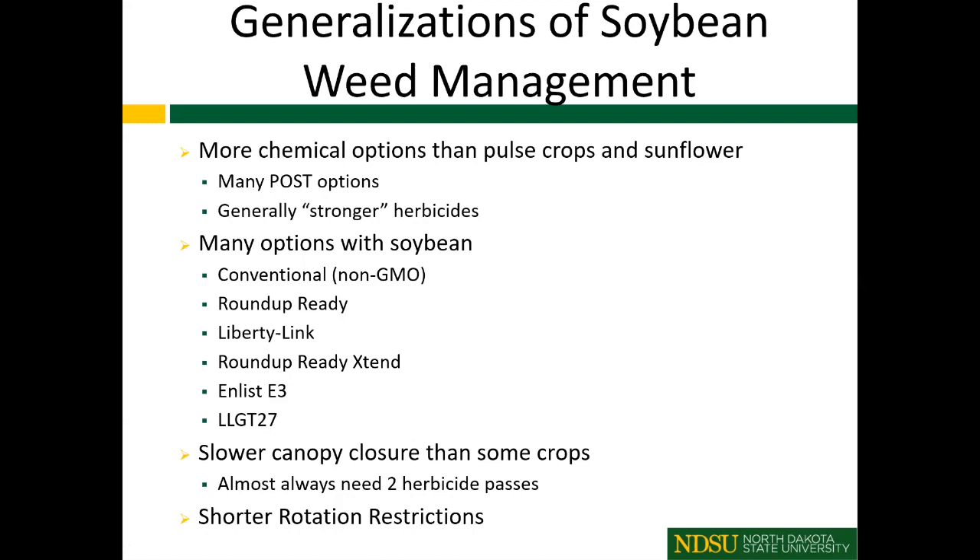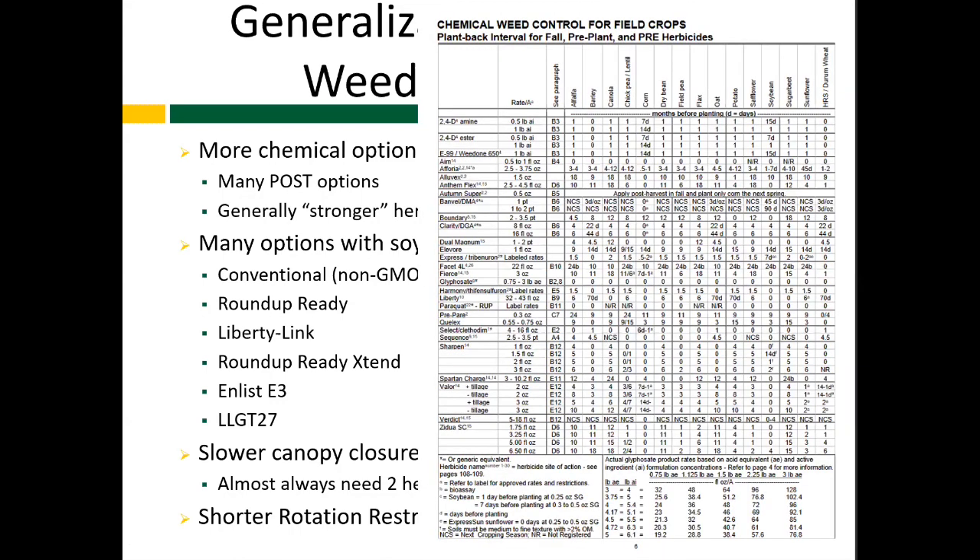We tend to have shorter rotation restrictions from herbicides applied the previous year — for burndown and no-till situations — than some of our other crops, particularly pulse crops. For example, on page six of the weed control guide, looking at the plant-back interval chart: with euphoria, most crops require half a month to four to twelve months before planting, while soybean is just one to two days. So we can use more herbicides and plant soybeans sooner after herbicide application compared to other broadleaf crops.